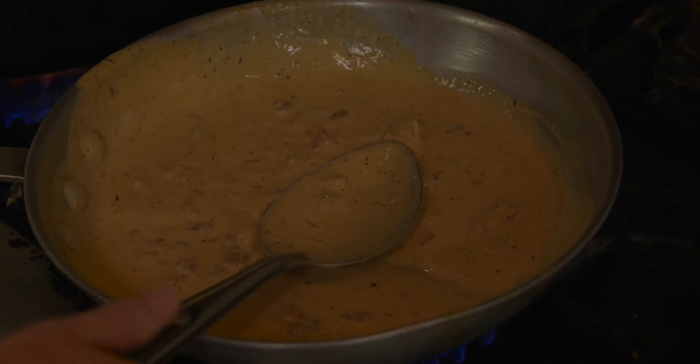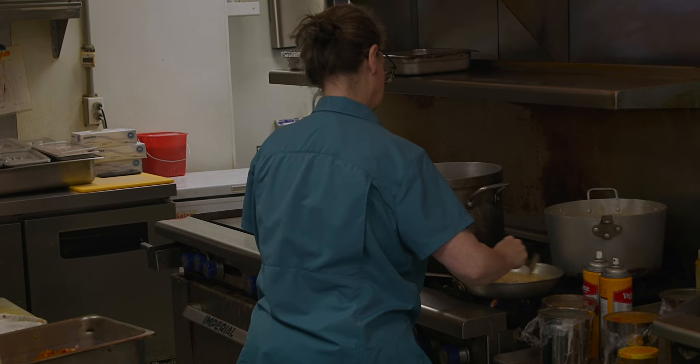This is going to be our tasso cream sauce. There's a thousand different ways to make it. My husband grew up in Mobile, Alabama, and that's where the inspiration came from.